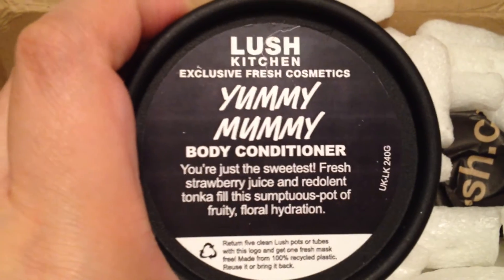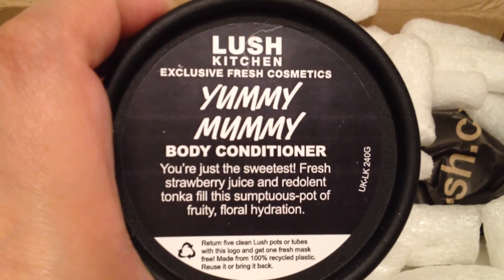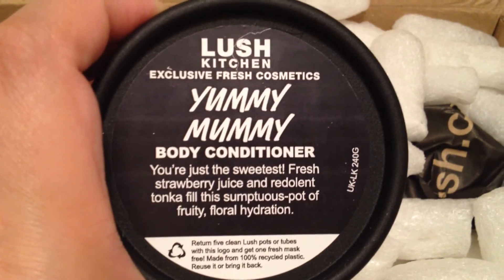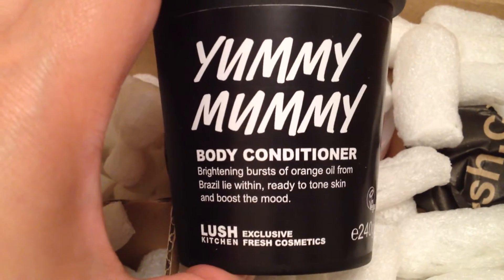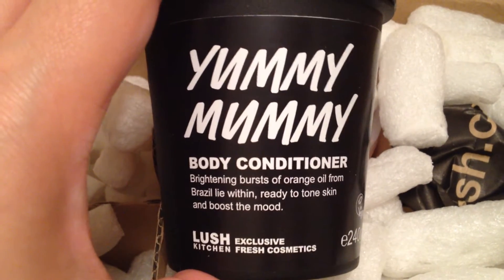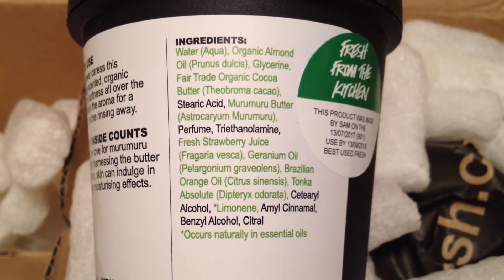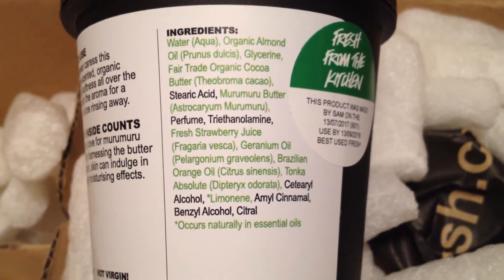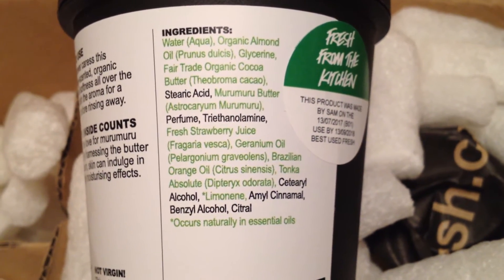Here is Yummy Mummy Body Conditioner. It says: 'You're just the sweetest — fresh strawberry juice and redolent tonka fill this sumptuous pot of fruity floral hydration.' And on the front it says: 'Brightening burst of orange oil from Brazil lie within, ready to tone skin and boost the mood.' This has organic almond oil, fair trade organic cocoa butter, murumuru butter, fresh strawberry juice, geranium oil, Brazilian orange oil, and tonka absolute.